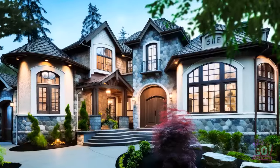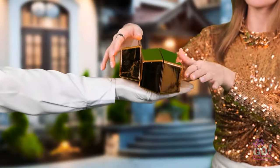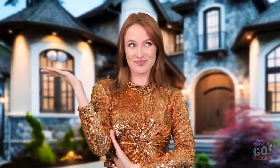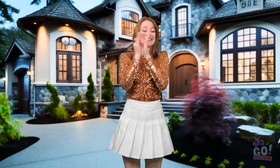It's beautiful. Wow. This'll do. I'll take it. Here you go. Now give me the key. I'll take that. Wow! My very own mansion! I'm so happy. Woohoo!